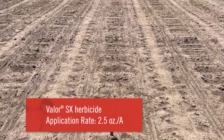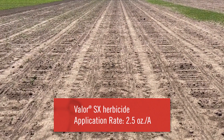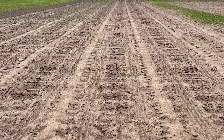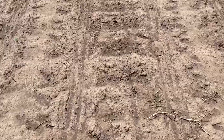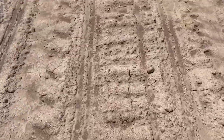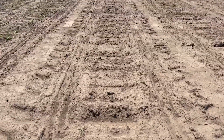Now we're looking at where Valor was put out — two and a half ounces, so that's flumioxazine. Again pretty decent residual off the cuff, but walking down the lane it's similar to the sulfentrazone: there's a little bit of grass poking through and what looked like one possible waterhemp.